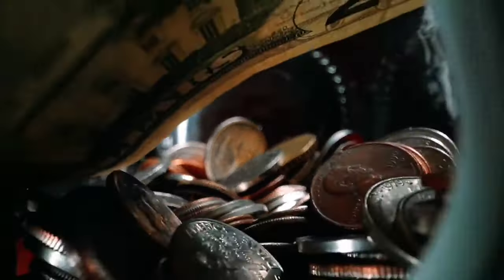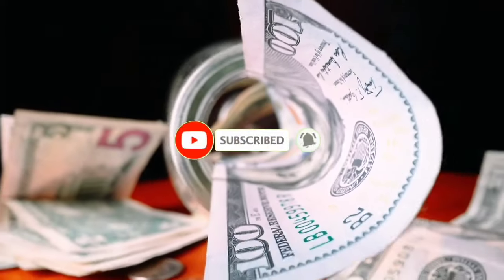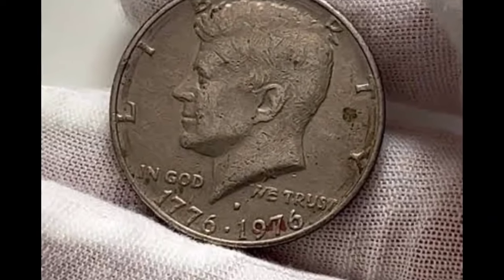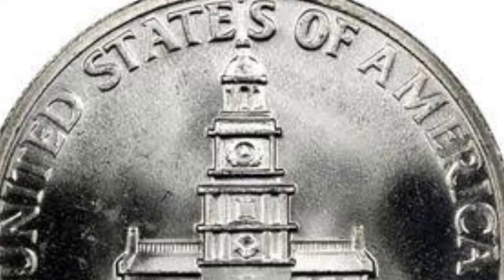Now I'm going to show you a circulated 1976 Kennedy half-dollar from the bicentennial celebration that was recently added to a collection. Together, we will properly inspect it, determine its current market value, and I will then demonstrate how to list it for sale on our online currency trading platform.